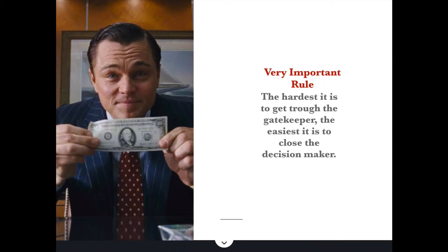A very important rule here: the harder it is to get through the gatekeeper, the easier it is to close the decision-maker. You may feel rejected sometimes because the gatekeepers don't even let you talk to the decision-makers. But that's actually great, because the harder it is to get through them, the easier it is to close the decision-makers. So a little bit of effort will make you a ton of deals.